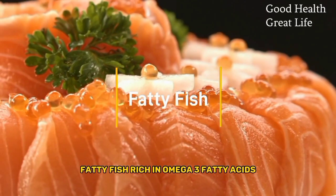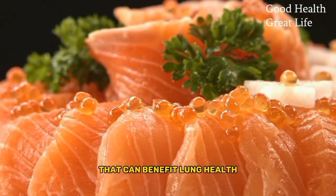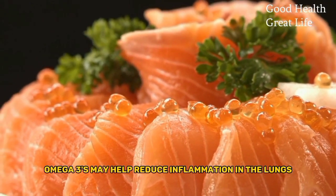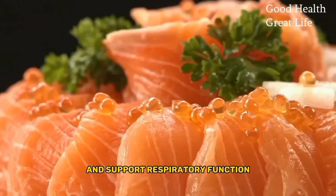Fatty Fish. Rich in omega-3 fatty acids, fatty fish have anti-inflammatory properties that can benefit lung health. Omega-3s may help reduce inflammation in the lungs and support respiratory function.